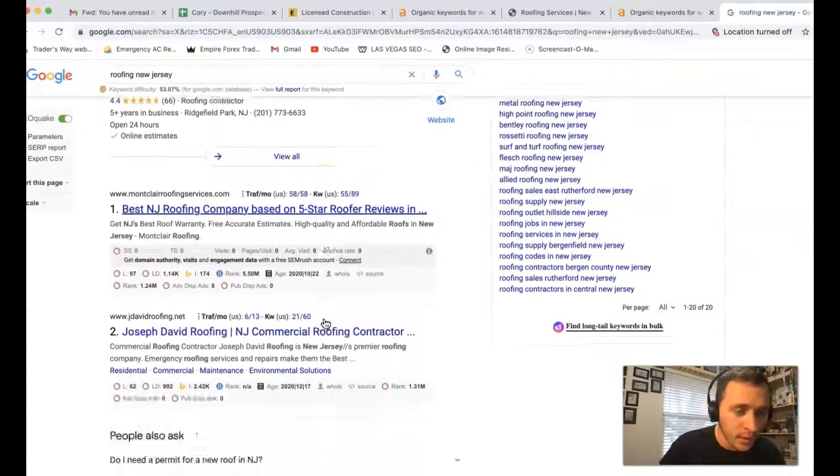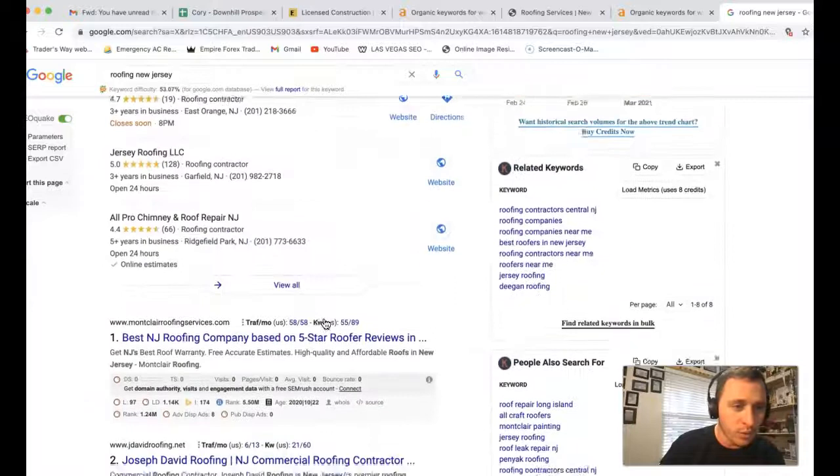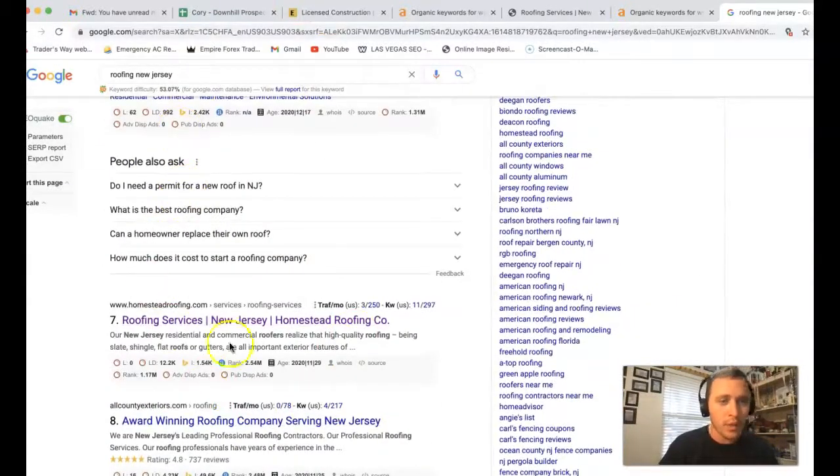Coming out underneath that map section, this right here is the first page of Google, and really where all that organic traffic happens. To be found for those keywords and bring your website right there, you need to make sure you have that content — but also what comes down to what's called a backlink. A backlink is a link from another site, or multiple sites, that draws authority from them and pushes you to that first page of Google so you can actually bring in those leads.